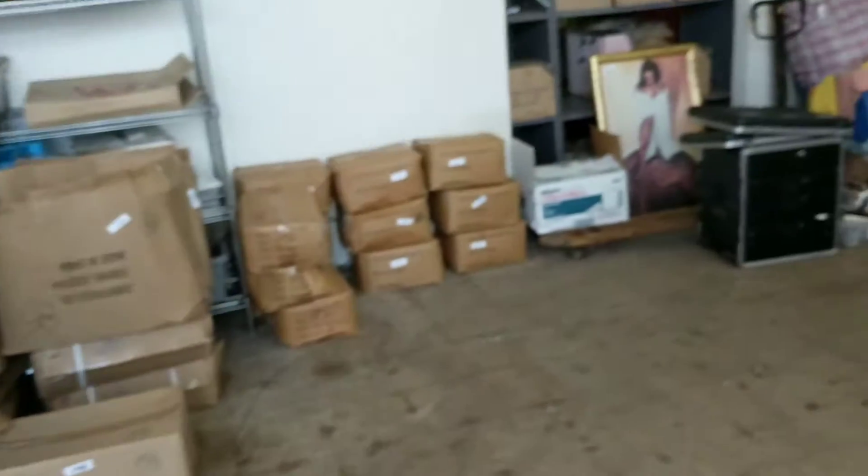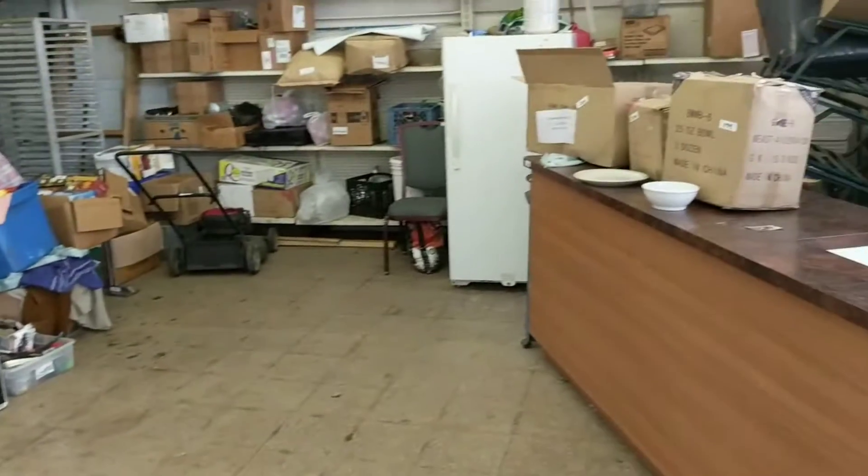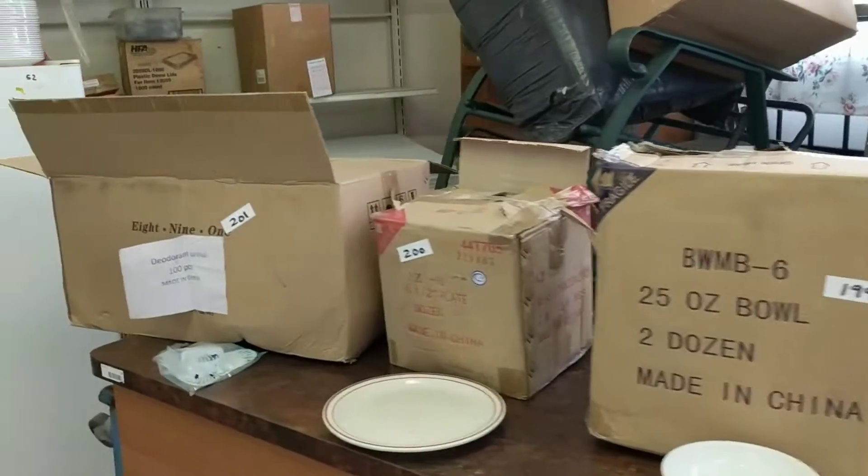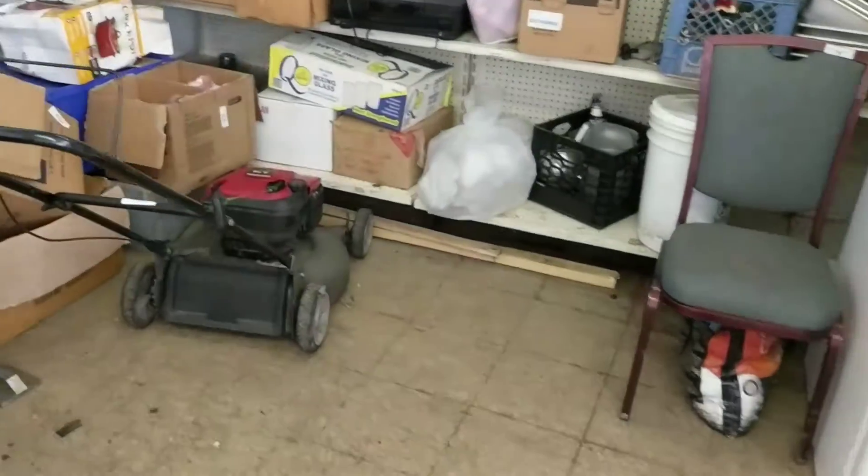Inside this building there's a bunch of stuff that we use as a storage place. There's a lot of — I would say estate sale stuff in here, but there is some new stuff too.